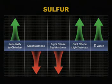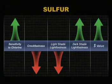On the other hand, they exhibit good lightfastness in darker shades and are widely used for navies and dull green shades. For black, sulfur sets the industry standard.